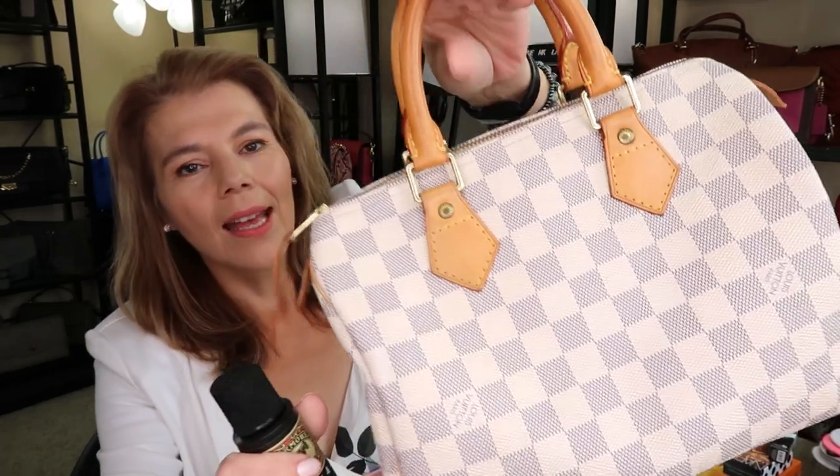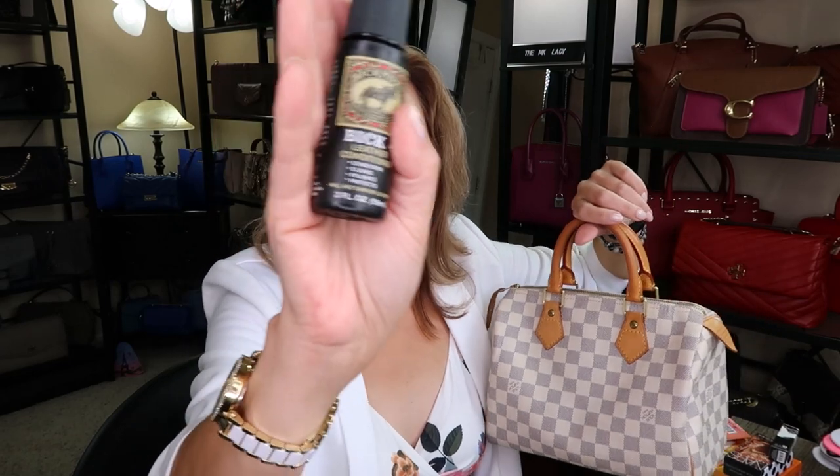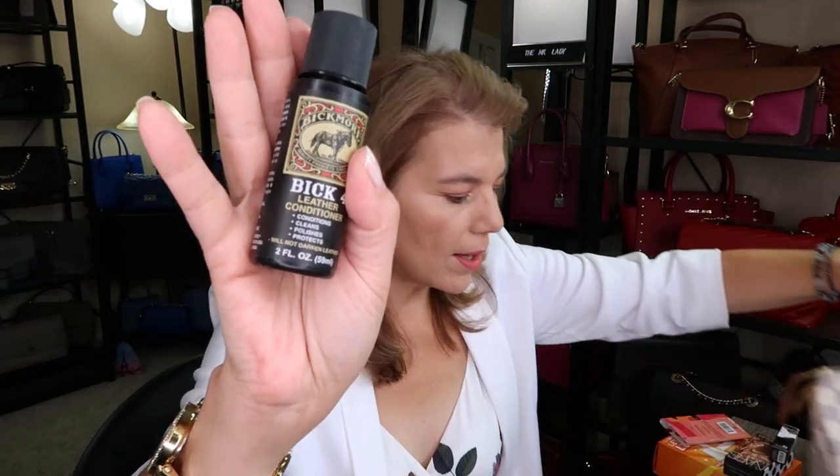Going back to the Speedy B — I've been reading and watching a lot about how to clean and condition these bags. I'm going to try this Big Four leather conditioner that a lot of people recommend. It conditions, cleans, polishes, and protects. I think it was $34 on Amazon. I already tried it on my Palais BB to moisturize the leather and it seemed to work, so we'll give it a try on the Speedy B. I just hope it doesn't patina any darker.